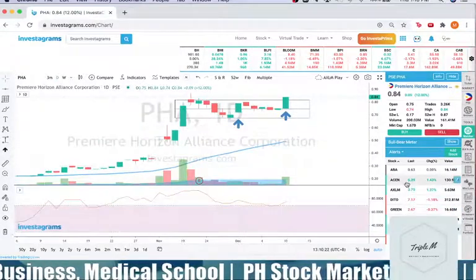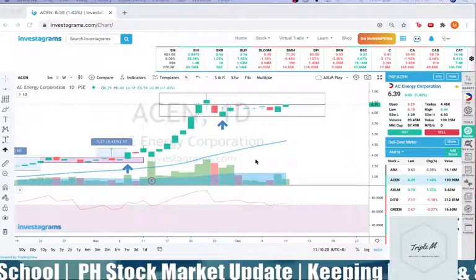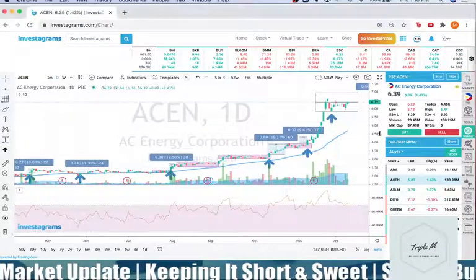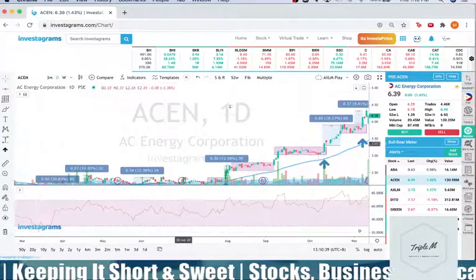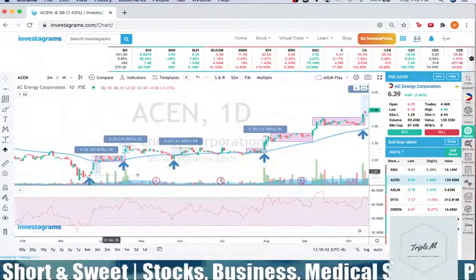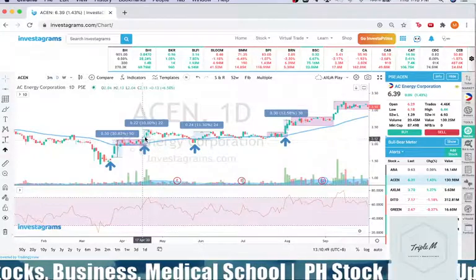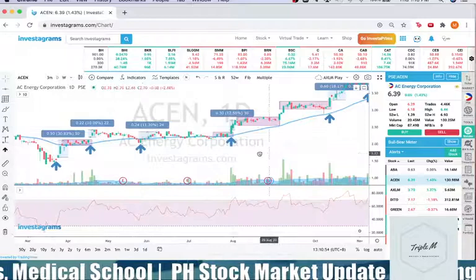Next is ASEN. Same mechanics — we covered this in a previous video. I'm a Darvas box trader using volume and resistance areas. To review: confirmation candles gave a 30% gain, Darvas box break gave a 10% gain, confirmation candle of reversal gave 11% gain, then another Darvas box breakout with MA going up, RSI going up, and high volume gave 12%.